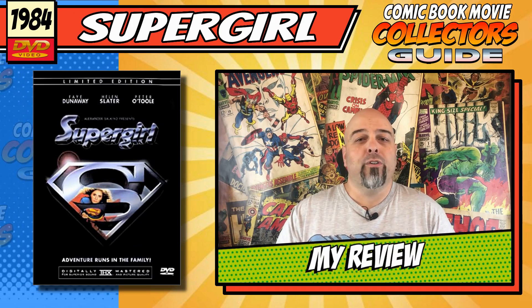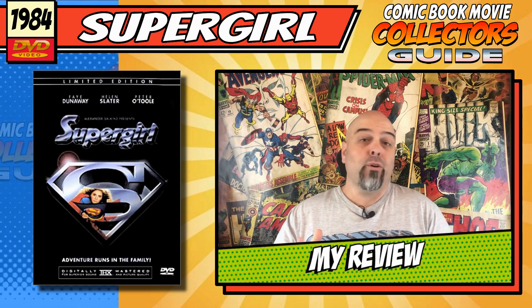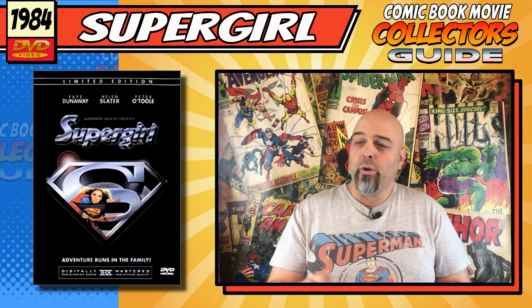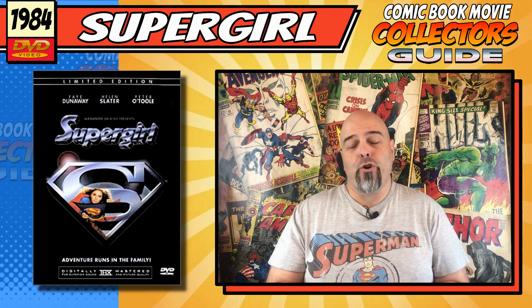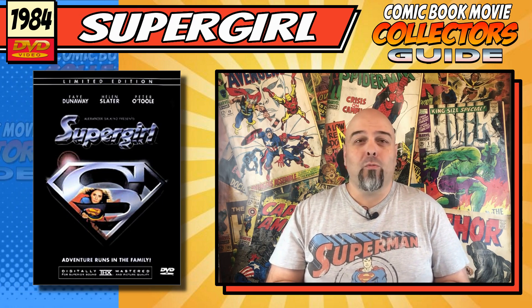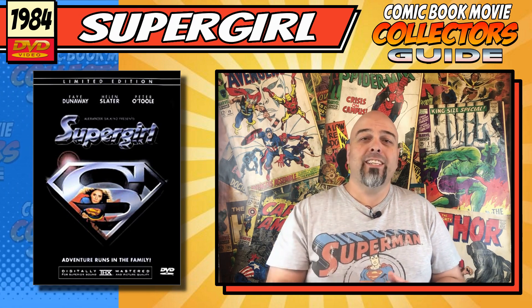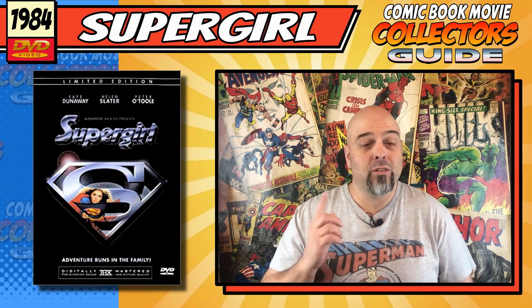My review. I remember this when it came out when I was a kid and I thought it was okay at the time, but re-watching this as an adult, 30-plus years later — my god, what was I thinking? I really did think this movie was better than it was in my head.